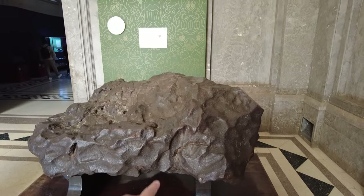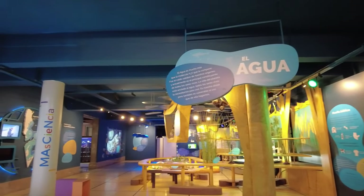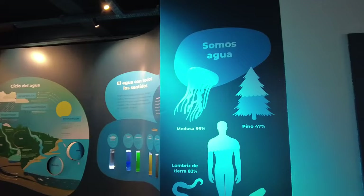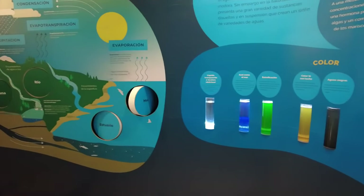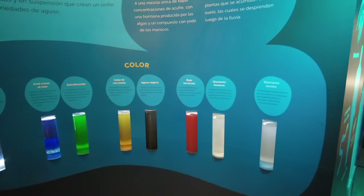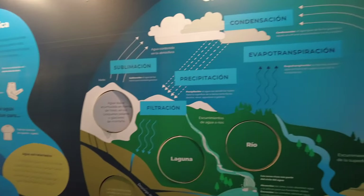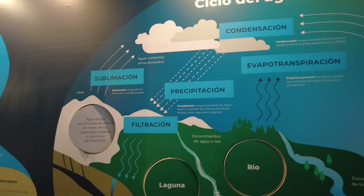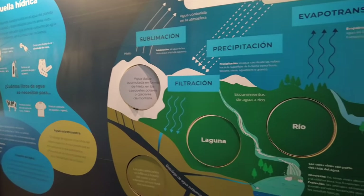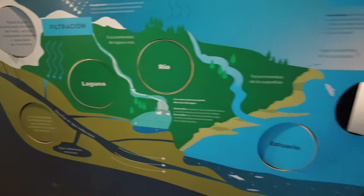A giant rock from space, right there! Here we are in El Agua - the exhibit about water. 'Somos agua' - we are water. That is true, we are 70% water. Oh, the water cycle - here we go. Water evaporates, condenses, falls down as rain, gets filtered through the hills and ends up in underground waterways that feed into lakes and rivers, down into the estuary and back. Very cool.